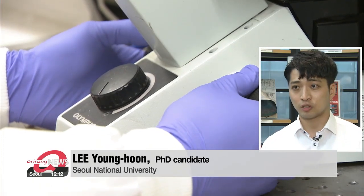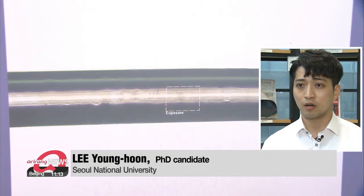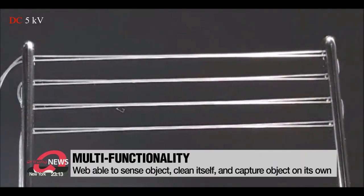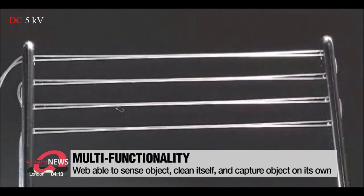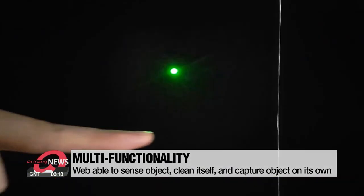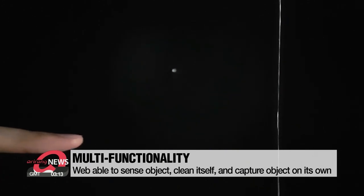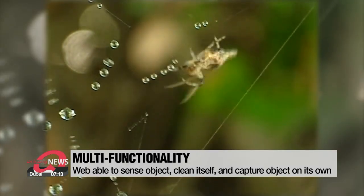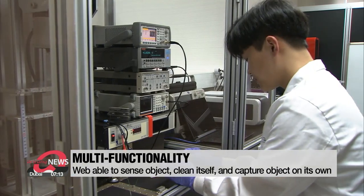The spiderweb robots are composed of soft materials and can be stretched up to three times their original size. This stretchability allows them to capture a target larger than the robot's body, and after stretching, a target 68 times heavier than the robot can be tightly captured. The ionic web uses electrostatic adhesion to capture objects, and as it stretches more, the power of adhesion gets stronger. The scientists made the web become sticky when an object comes near.